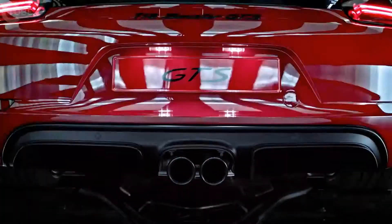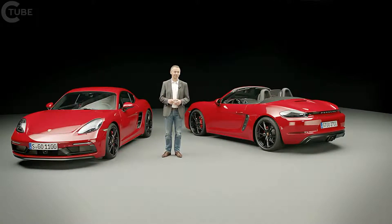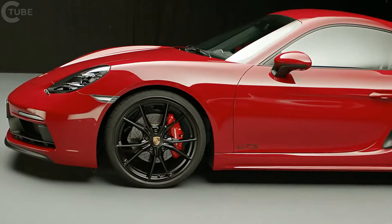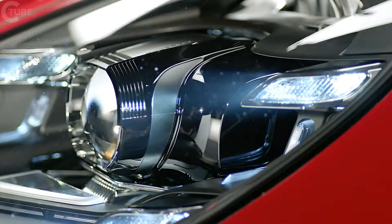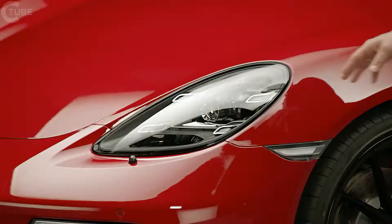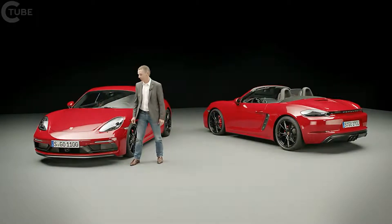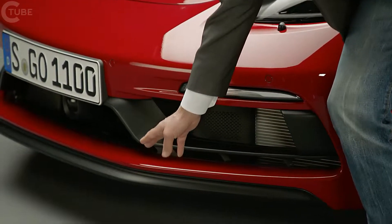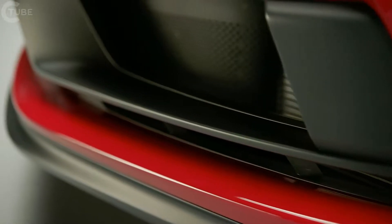The GTS models always stand out thanks to their distinct characteristic look that sets them apart from the other 718 models. Starting at the front, the inside of the new headlights come black-tinted now with specific application strips that stand out nicely against this backdrop. The front light in the apron has its own distinct shape, and you'll find a different spoiler lip generating the required downforce on the front axle.